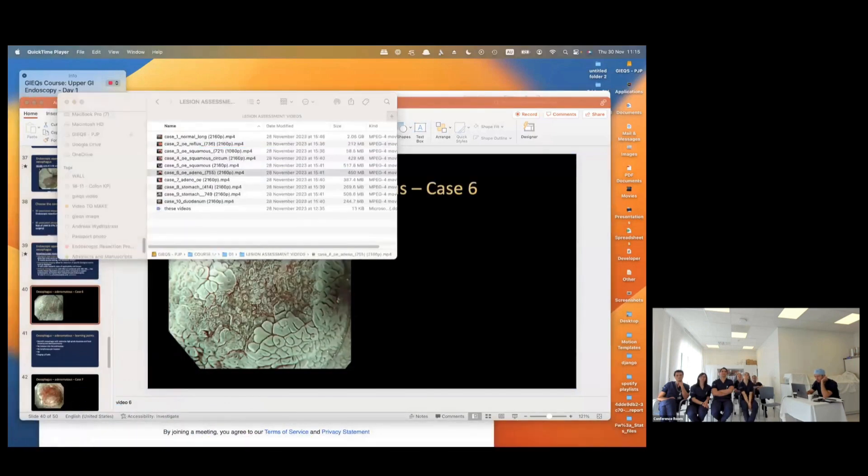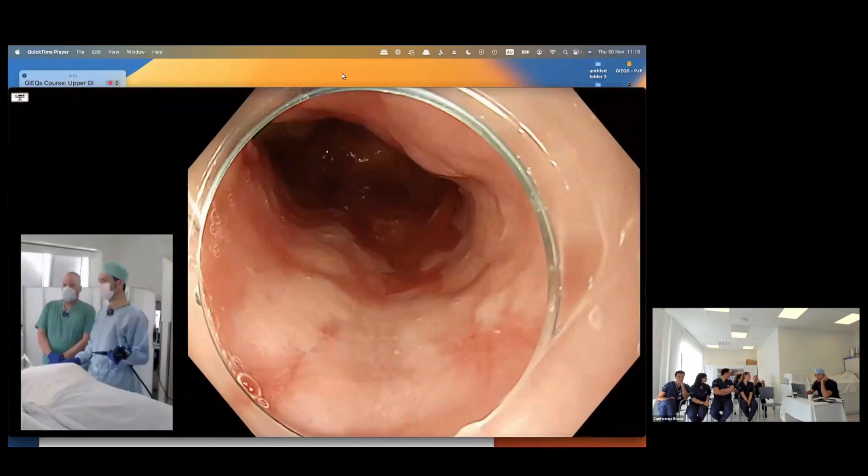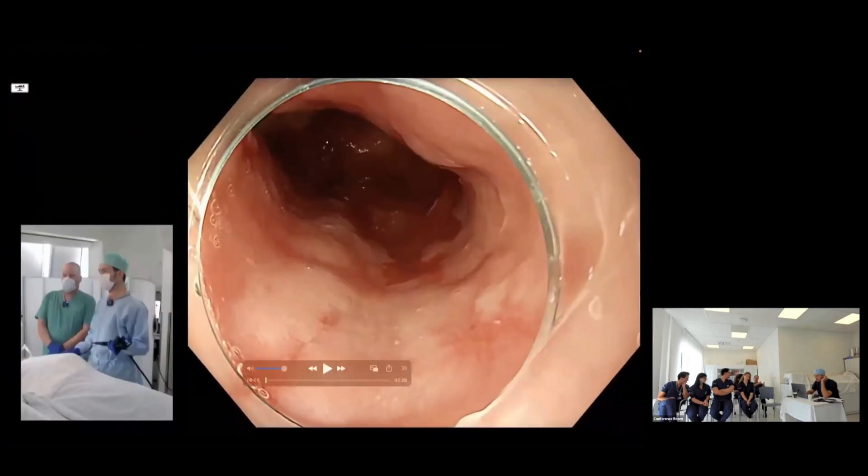Can I ask a question? When you've seen something you're worried about — that you think could be malignancy or high-grade dysplasia that may be endoscopically resectable — can you take too many biopsies that will make it harder for someone to resect it? That's a fantastic question. It's very different from the colon, where you absolutely must take biopsies. The more biopsies you take, the more it increases the difficulty of any potential resection.